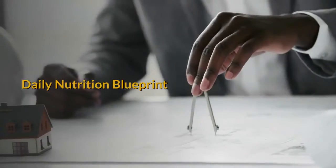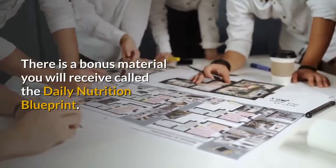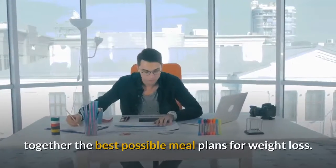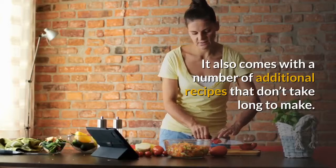Daily Nutrition Blueprint: There is bonus material you will receive called the Daily Nutrition Blueprint. This 98-page manual is a great resource for putting together the best possible meal plans for weight loss. It also comes with a number of additional recipes that don't take long to make.